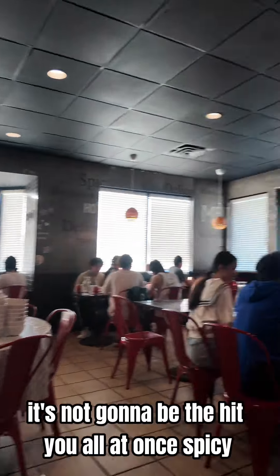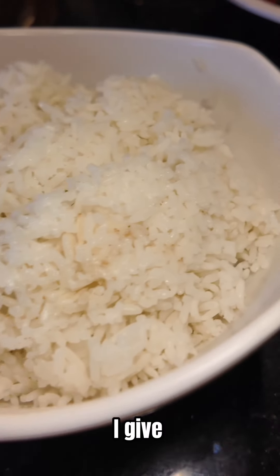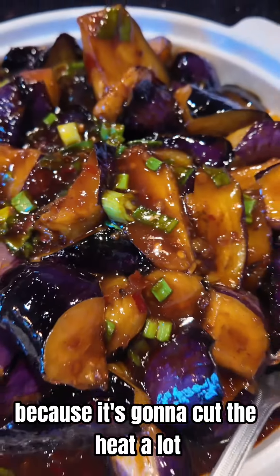It's not going to be the hit you all at once spicy, but it is definitely a slow burn with all the chilies they give. Make sure to eat everything with this white rice though, because it's going to cut the heat a lot.